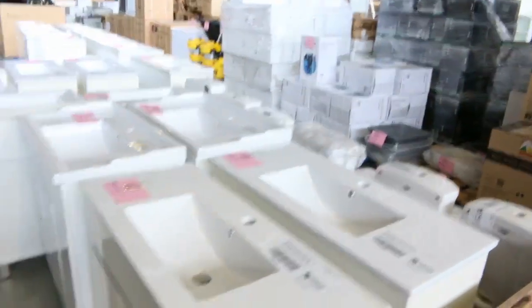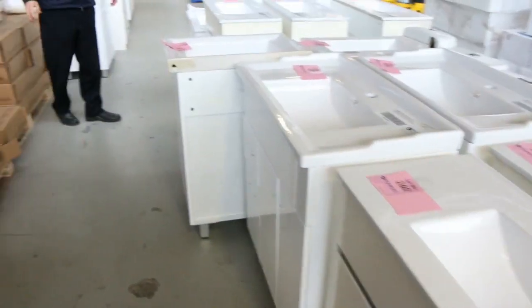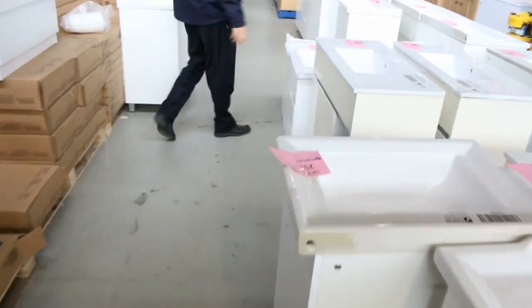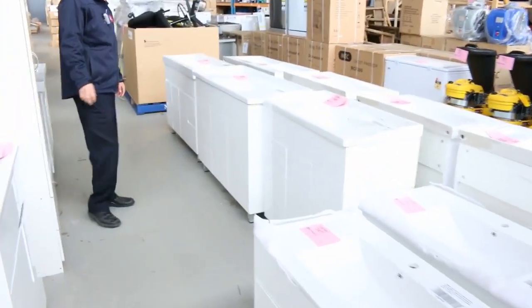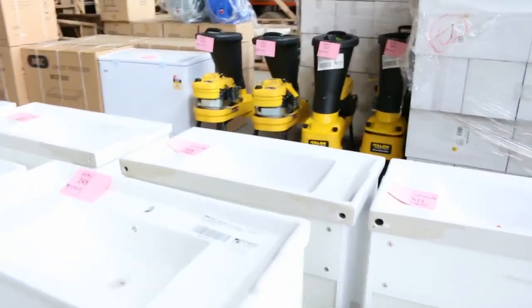Some stone basins as well. I can see a heap of different toilet suites. All these vanities as well — look at all the freestanding vanities tomorrow. Really nice buying on the freestanding vanities. Generally you're in the high $100s through to about the mid $300s on most of these. Really superb buying on those tomorrow.